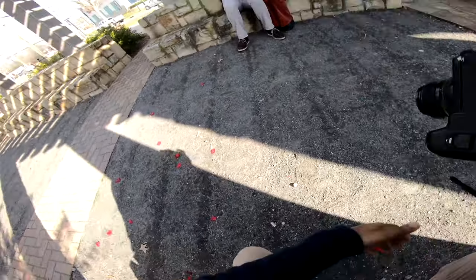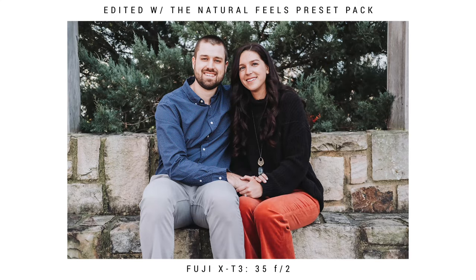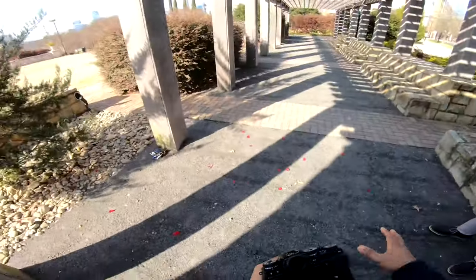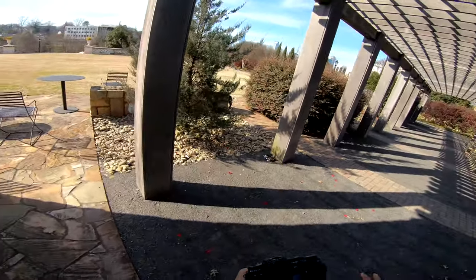Beautiful. And then one little kiss in there. Beautiful. And then let's just do a nice one looking right at the camera. I'm going to have you all stand. This is our safety zone, so stay inside this shade.